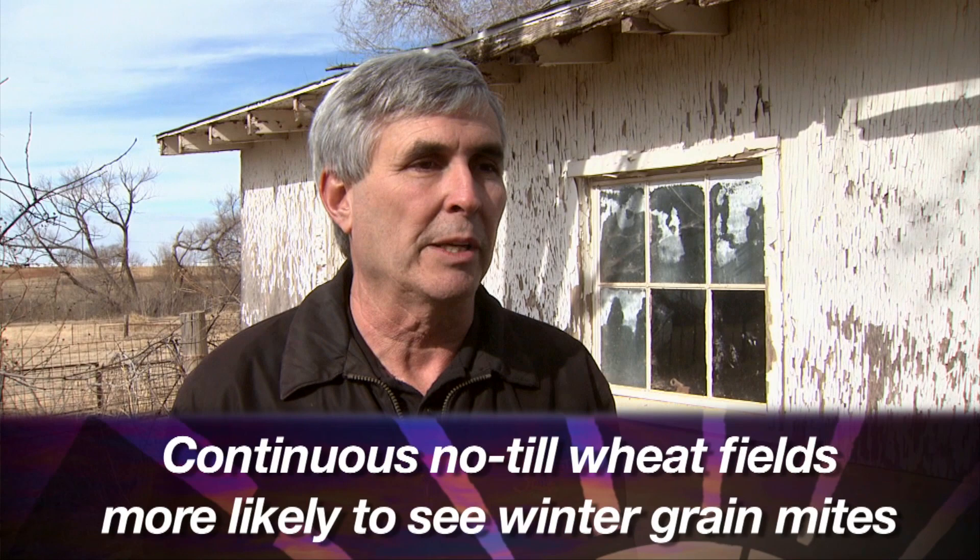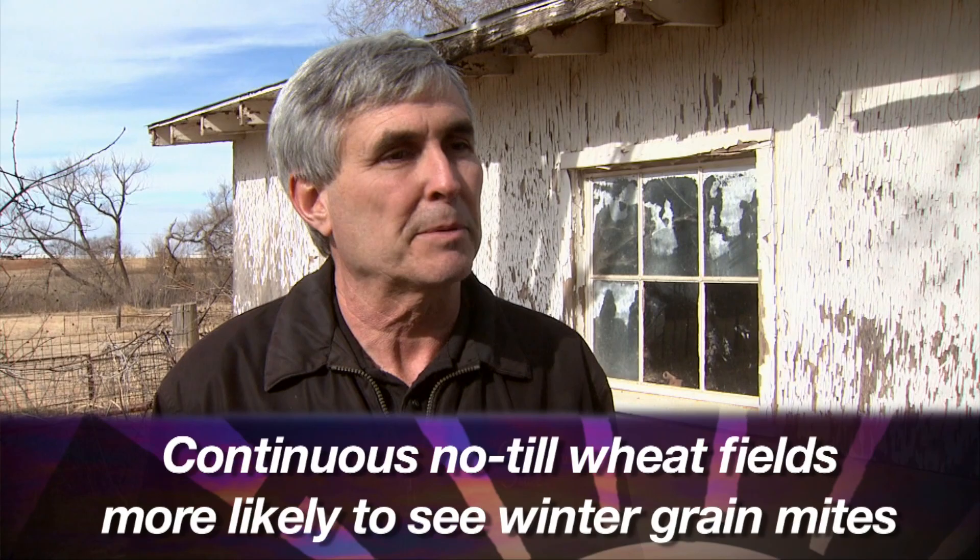I've been getting phone calls about a pest called winter grain mite, which is appropriate for this time of year, and it seems to occur specifically in no-till fields. I've been getting calls over the last two or three years in no-till fields that are planted wheat, continuous wheat, year after year. It's something fairly new. I've been here 17 years and up until the last three or four years I hadn't really gotten many calls on it.